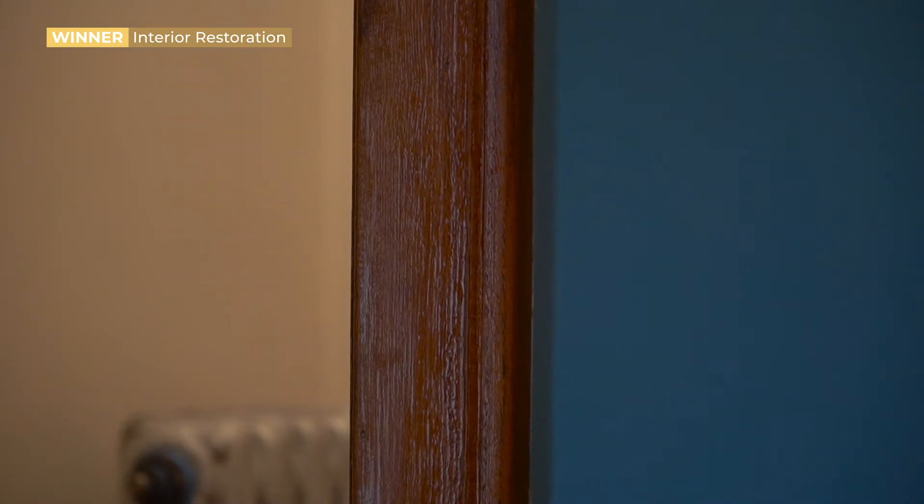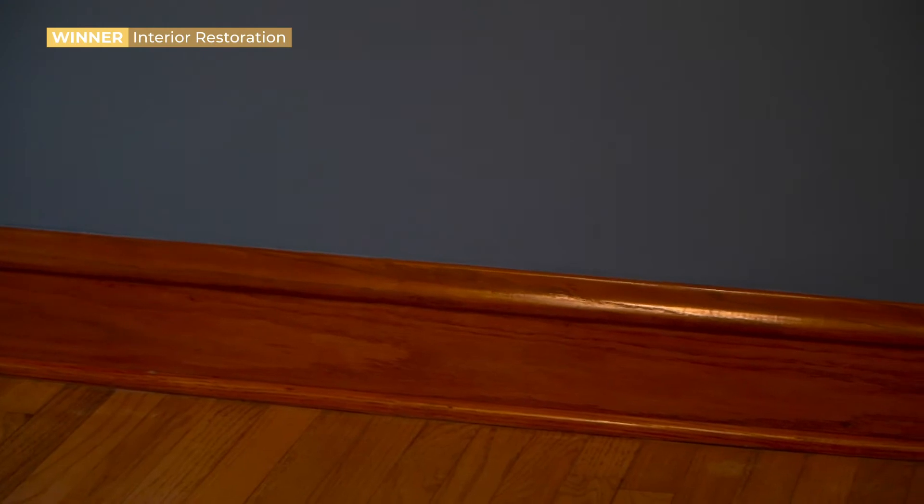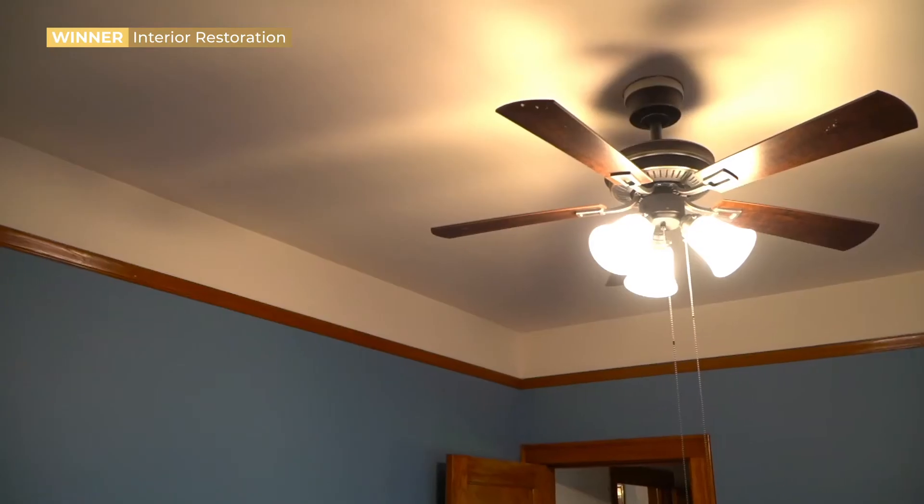We stripped it down by hand, sanded it, and refinished it with a little bit of stain to try to match the patina, plus a couple layers of shellac. She's largely responsible for the wood looking really good and matching the patina of the shellac.